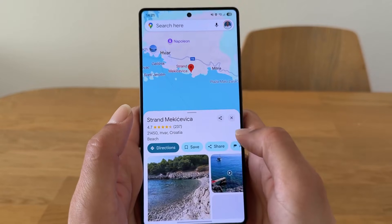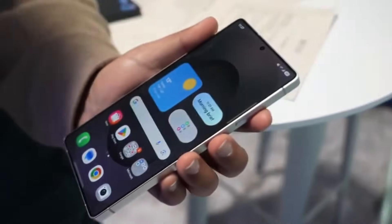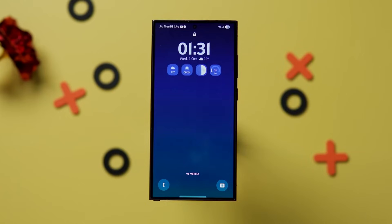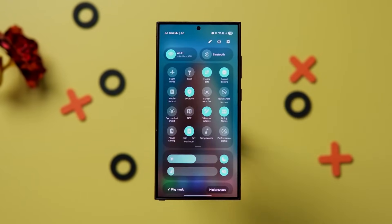All these upgrades come together to create a version of One UI that isn't just an update — it's a meaningful evolution that makes your phone feel faster, smarter, more creative, and more connected to your daily life than ever before. Redefining what a modern smartphone should feel like and proving once again why Samsung continues to lead the Android experience.